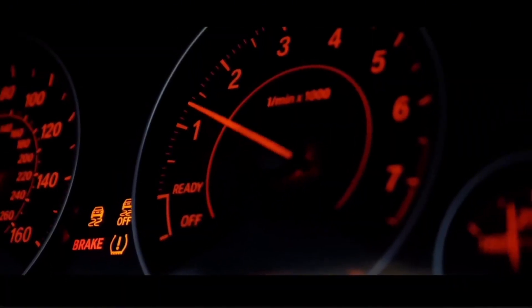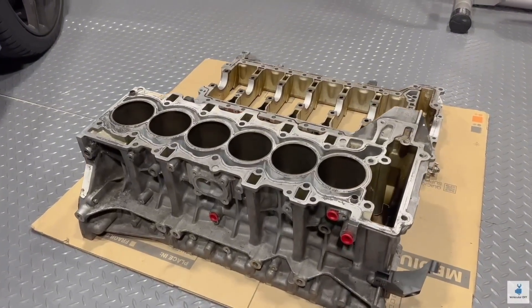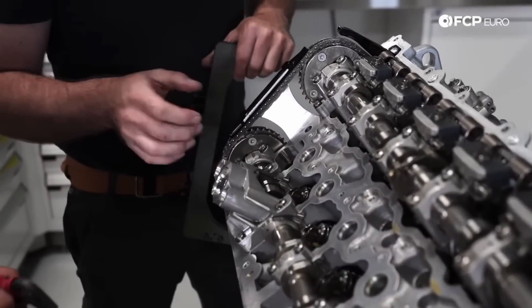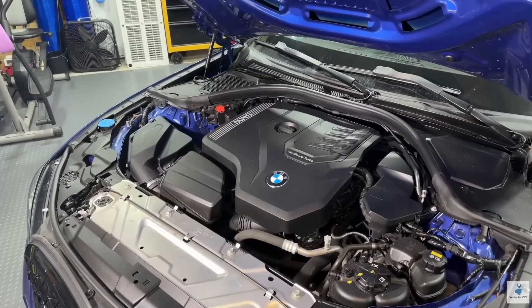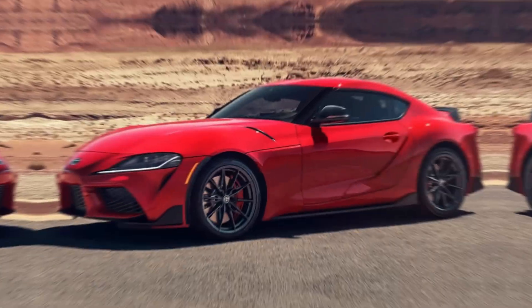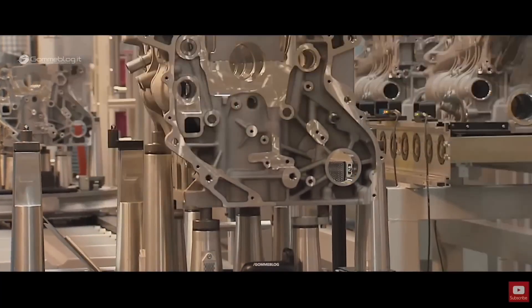Before we start comparing these two beasts, we have to understand their DNA. Both the B58 and the S55 come from the same bloodline, yet were raised in completely different worlds. The B58 debuted in 2015 as part of BMW's modular engine lineup — a 3.0-liter inline-six designed to be efficient, powerful, and flexible across BMW's range. It powered everything from the understated 340i sedan to the aggressive Z4 M40i and even Toyota's GR Supra. But beneath that smooth refinement was an engineering masterpiece.